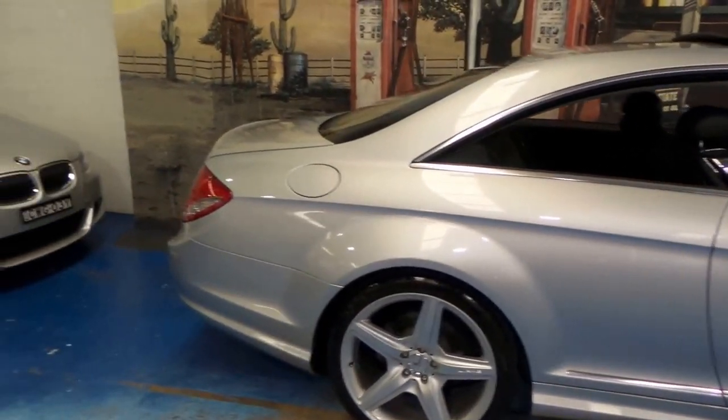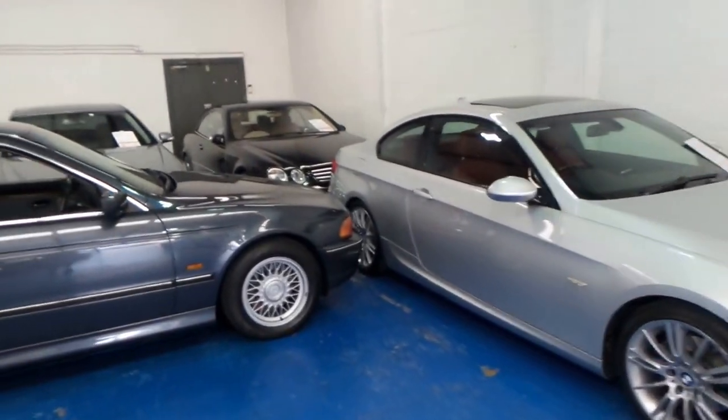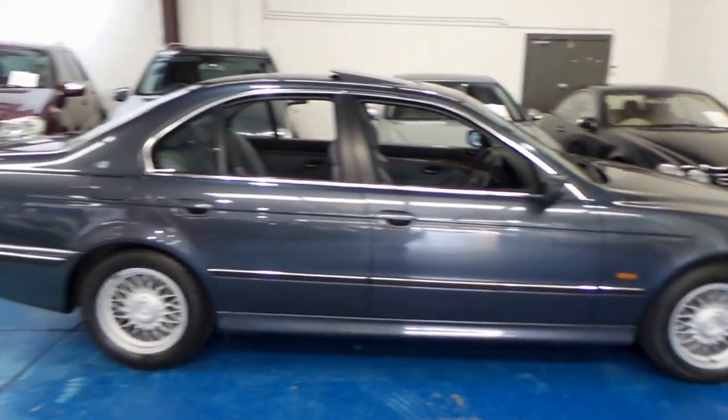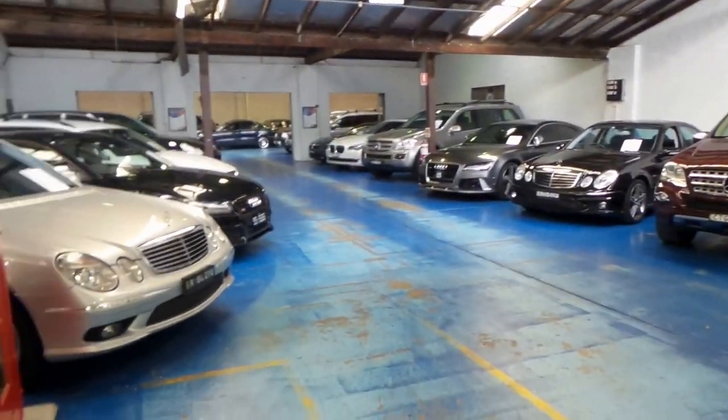Thanks so much for watching our video today. We do specialise in European cars. We've got an older CL over the back there from 2006. We look forward to hearing from you — thanks again for watching.